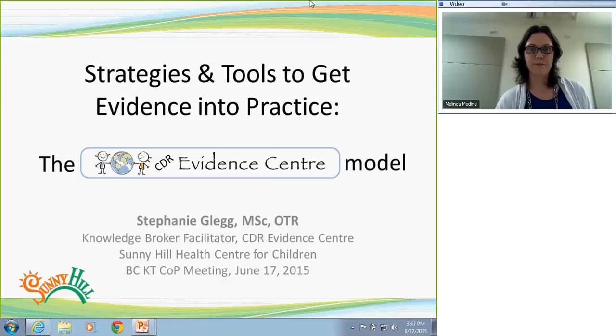Thanks for having me. My name is Stephanie Gleg and I'm an occupational therapist by background, working at Sunnyhill Health Center for Children with the Child Development and Rehabilitation Evidence Center. The goal of this presentation is to describe what it is we do at the Evidence Center in our quest to accelerate the benefits of research for children and youth with special needs in BC, which is our mandate.